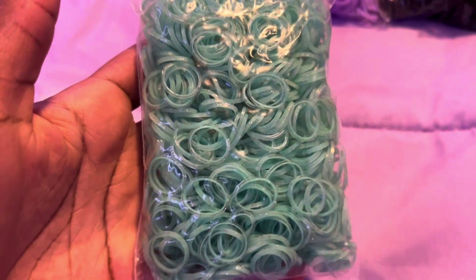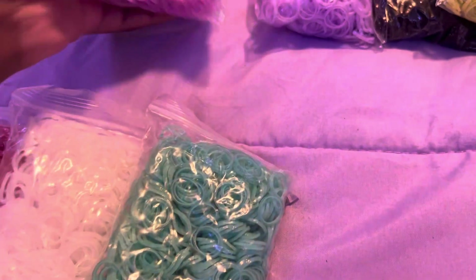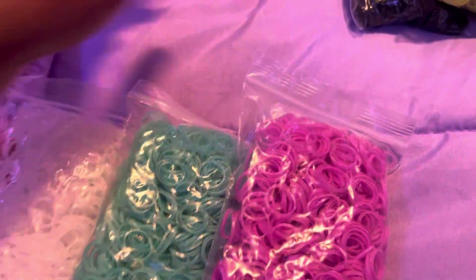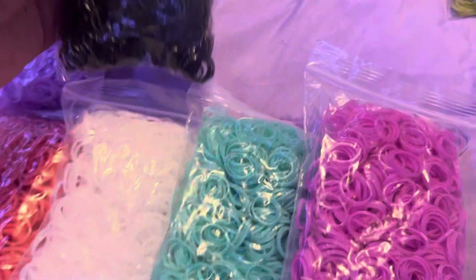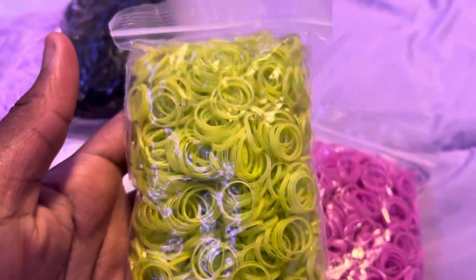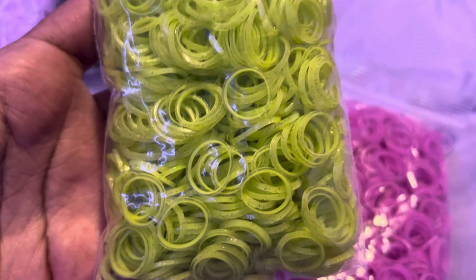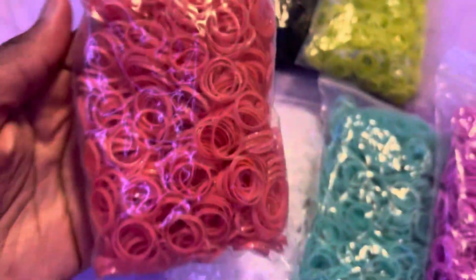Then we have this teal turquoise one, which is also really pretty. Then we have this pinkish purple color, a lavender purple color, and a glitter black — I'm excited to have this because I used to order the glitter black online, but now we have one in the treasure box. And then we have this really pretty lime green color.